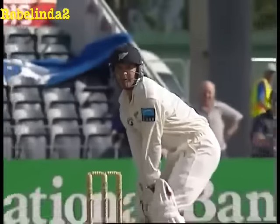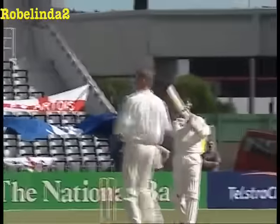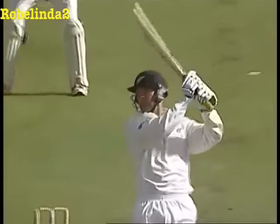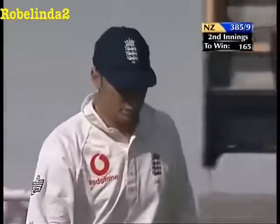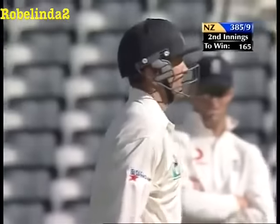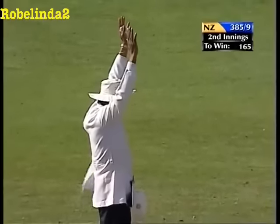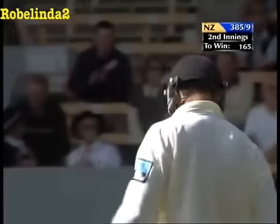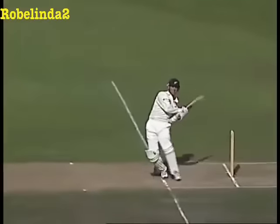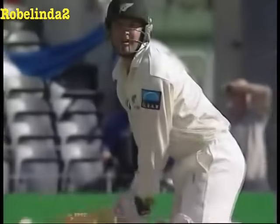Hussain has left it open — Astle says I'll just have it. Top of the bounce, momentum into the stroke. Now he goes leg side — lordy lord, six more! 175 — no, 181 for Astle. Is that four or six? Amazing — that might have been six.